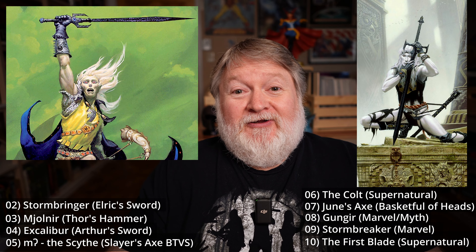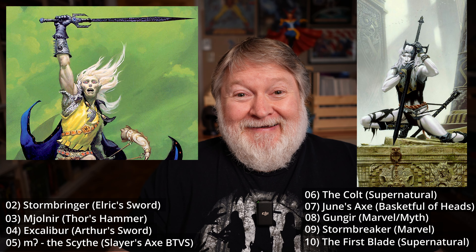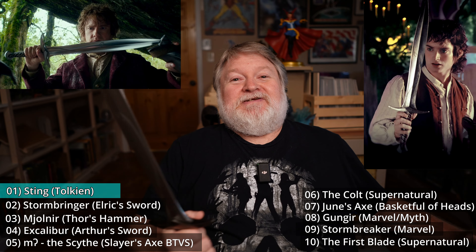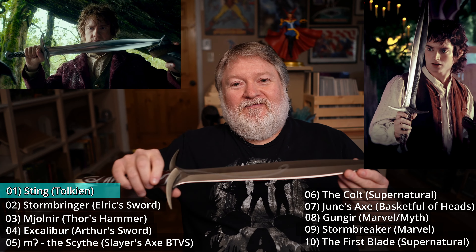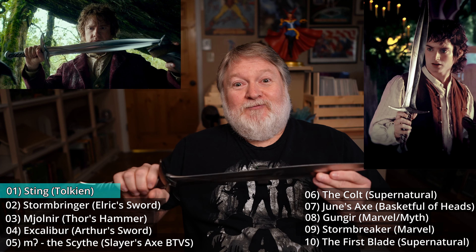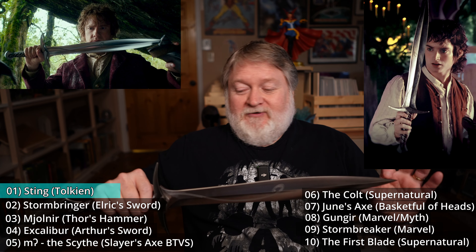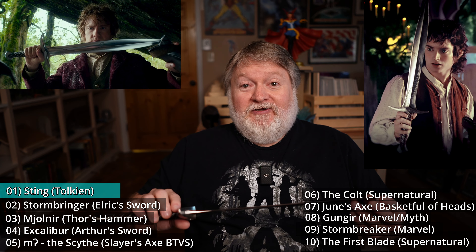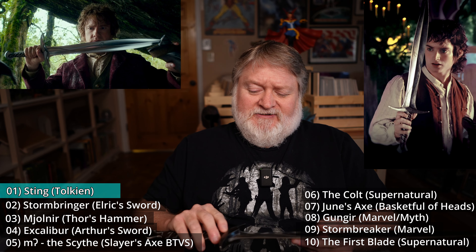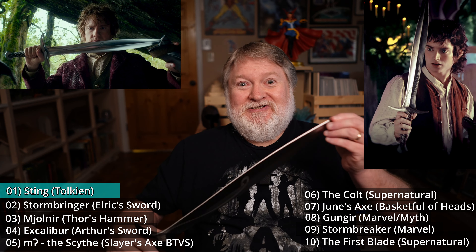If you've watched this channel for very long, my number one magical weapon — favorite magical weapon — is probably no surprise to you. It is this guy right here: Sting from Lord of the Rings, from The Hobbit, from the books, and from the excellent movies. And this is a replica of that sword — I think it's really, really accurate to the movie version. I love it. This was a Christmas gift from my wife, and I think this is United Cutlery's version of it. There are a few different versions you can get. Real stainless steel — I love this thing.